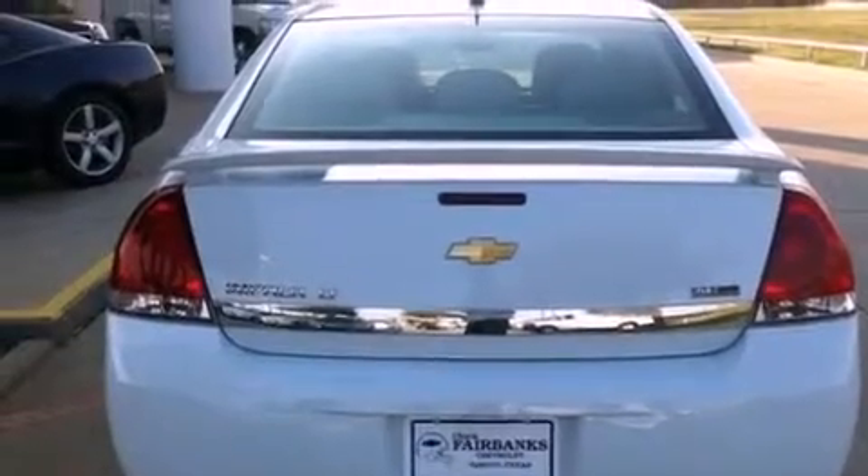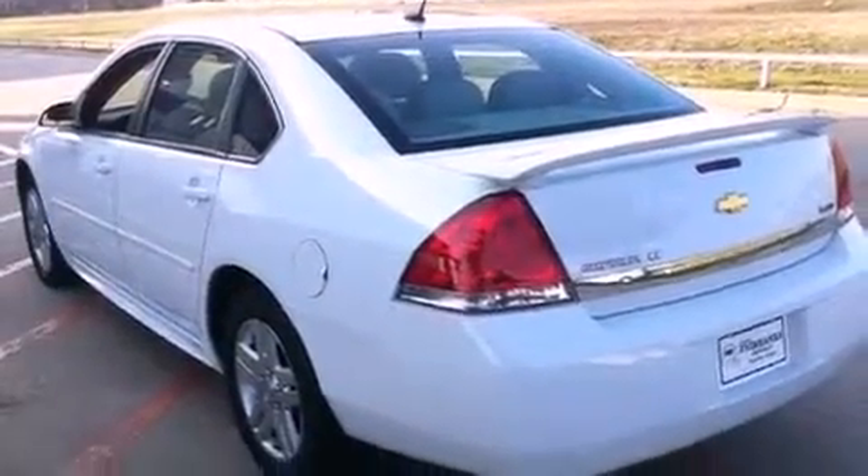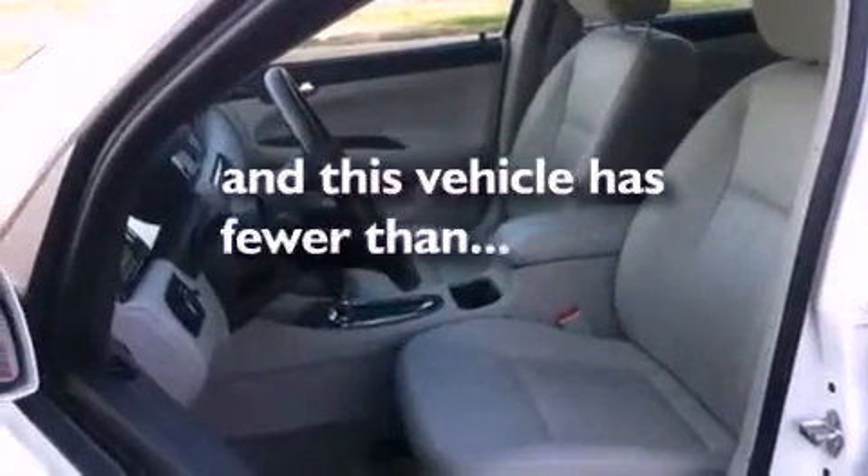An anti-lock braking system, side impact airbags, latch-ready child seat anchors, air conditioning with automatic climate control, and this vehicle has less than 15,000 miles.